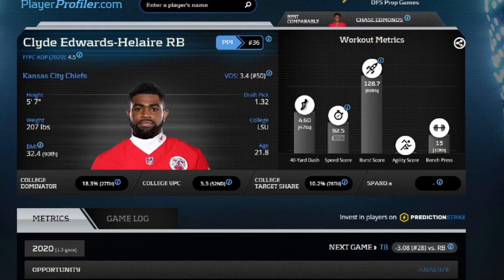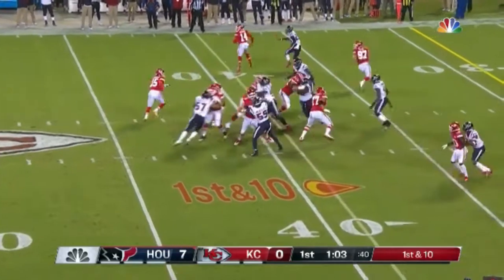He's five foot seven, a little short, 207 pounds — so he's stout. He's got a 90th percentile BMI, and that's important because the higher the BMI, the less likely these guys are to take a massive hit and get injured. Higher BMI correlates in general with less injury-prone guys, and the same goes for agility and vision scores — it allows them to take fewer hits.